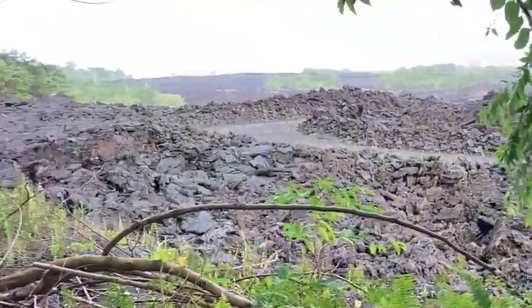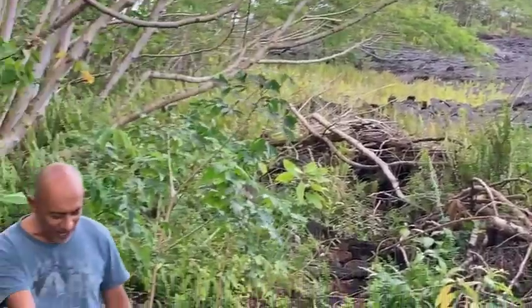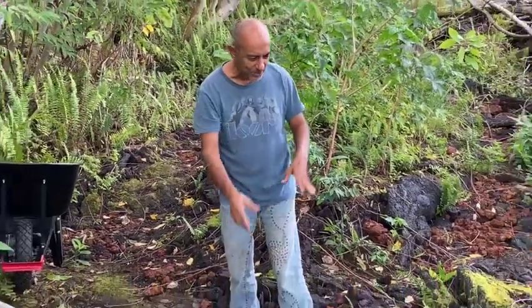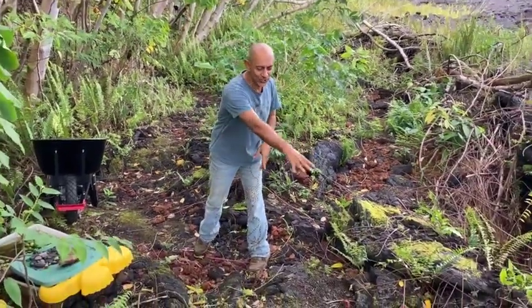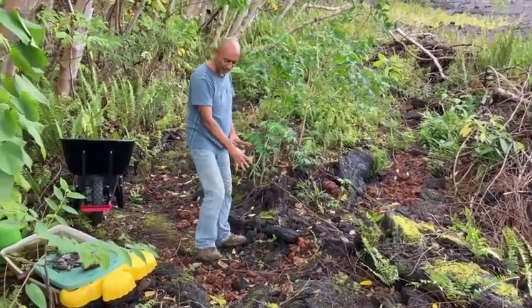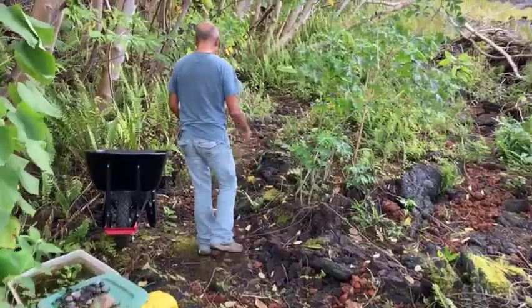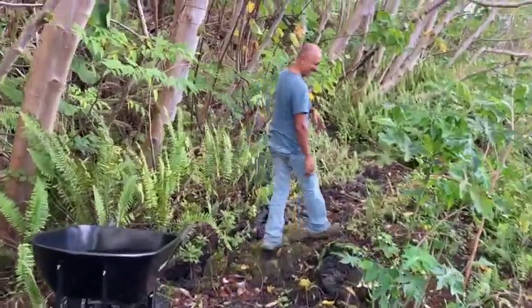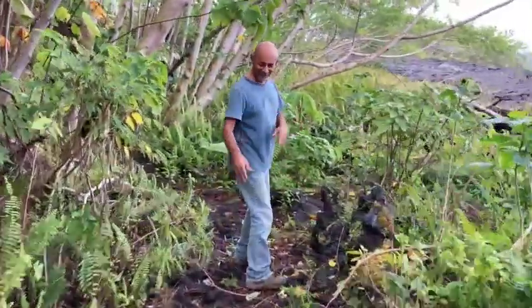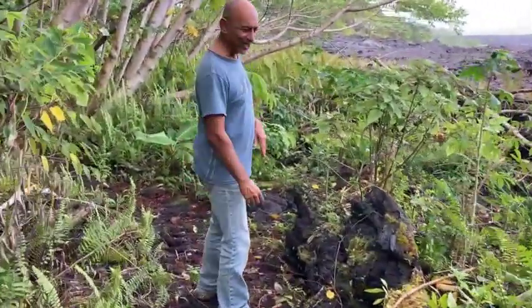Over there, this trail is a bit of a gnarly trail — there are a couple of bubbles. But I use the red cinder to mark out the trail and make it safer. I've tried as much as I can to make it a little bit more safe to walk on; it still has a few little gnarly spots.